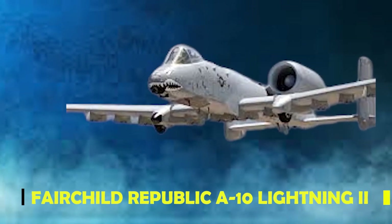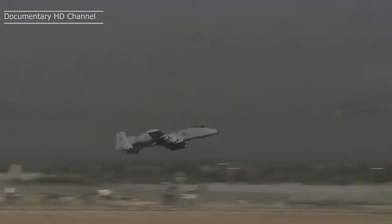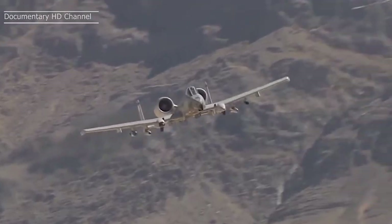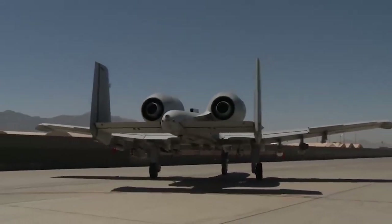The Fairchild Republic A-10 Thunderbolt II, first built almost 50 years ago, is among the world's most powerful and reliable aircraft. This jet, capable of giving as good as it can take, was being considered for retirement, but thanks to its recent upgrades, this might not be the case after all.